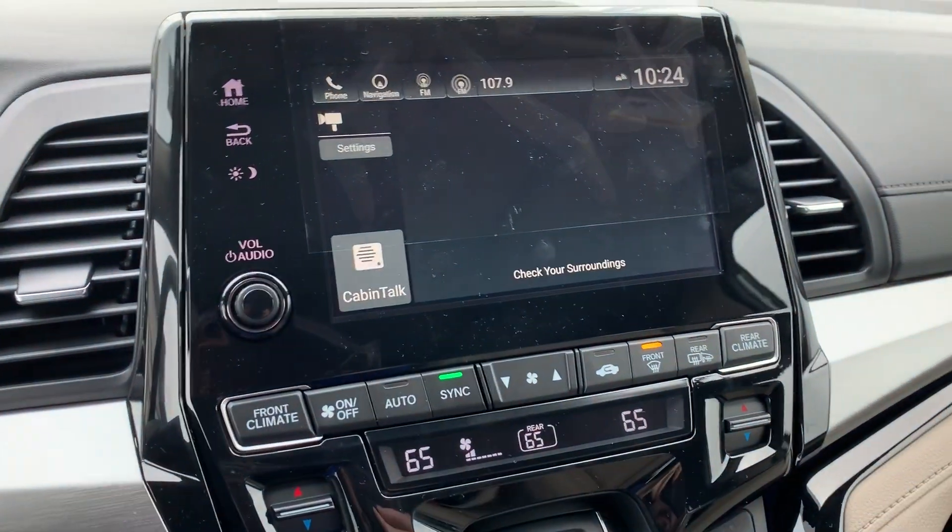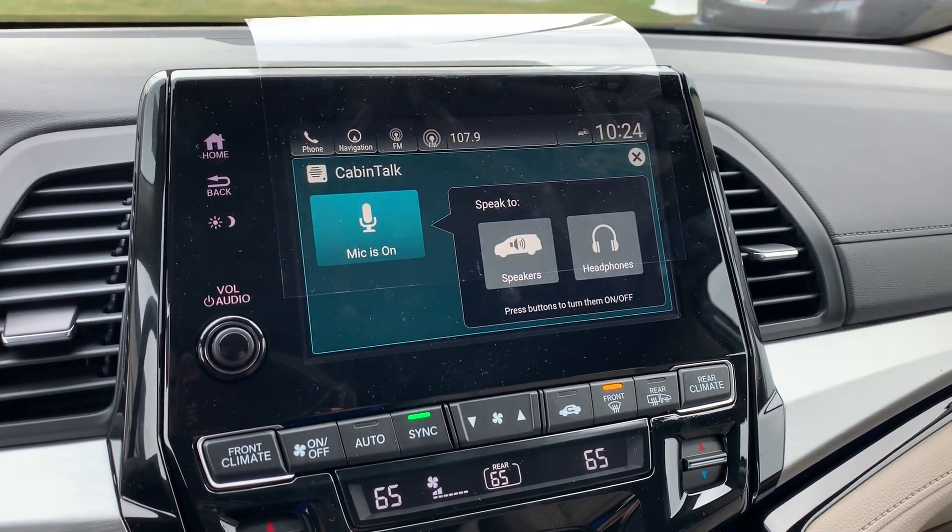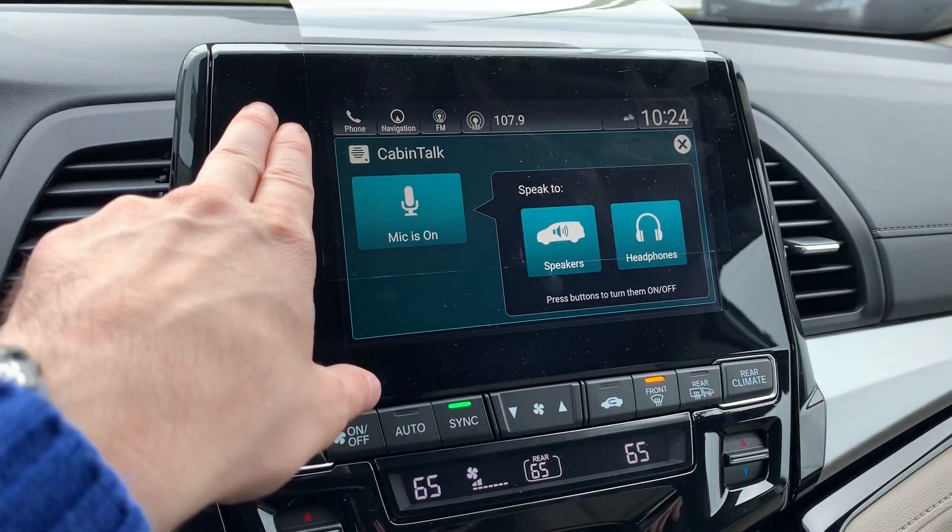You'll also feature the cabin watch, a built-in camera to keep an eye on the back seat, as well as cabin talk which will allow you to speak through the third row speakers and the headphones.